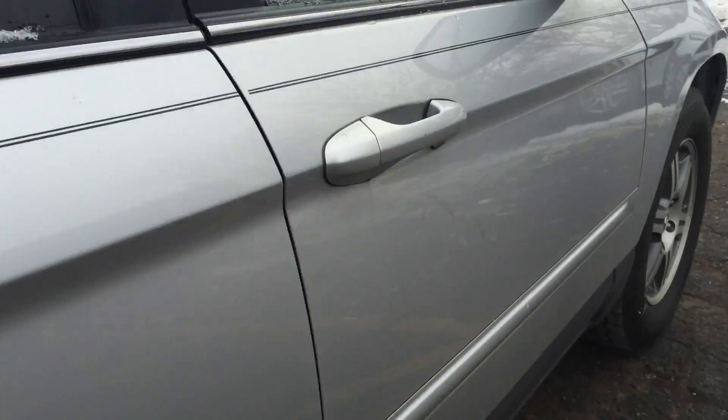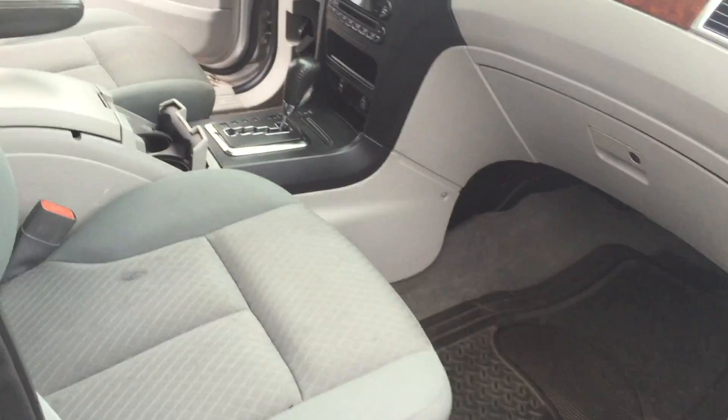Let's get a close-up look at the paint. Take a look at the passenger side.